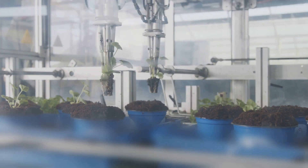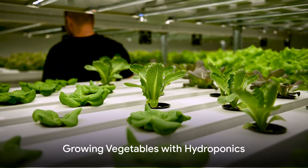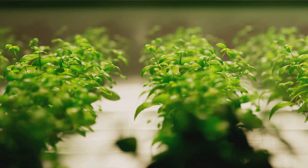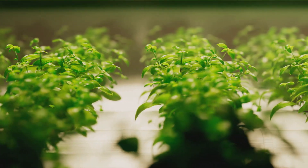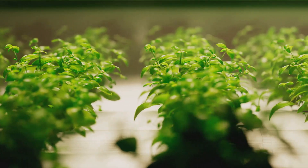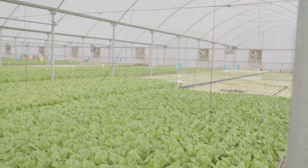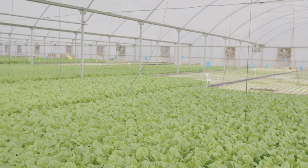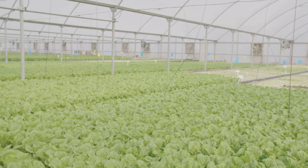Now that your hydroponic system is set up, let's explore the types of vegetables you can grow. In the world of hydroponics, an array of vegetables are at your fingertips, ready to be cultivated in your own living space. Leafy greens are a fantastic starting point for hydroponics enthusiasts. From spinach to lettuce, kale to arugula, these vegetables thrive under this system. They have a quick growth cycle and don't require a lot of space, making them perfect for beginners.